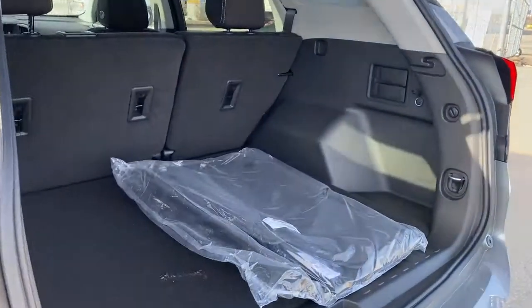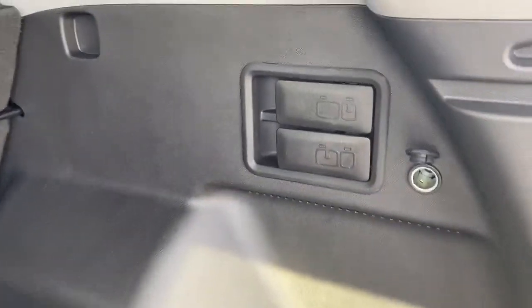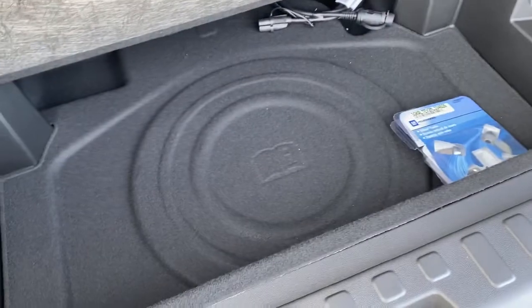In the trunk, we've got lots of cargo storage space, cargo hooks, the levers to fold the second row seating down, a power plug-in, and a storage compartment located down below.